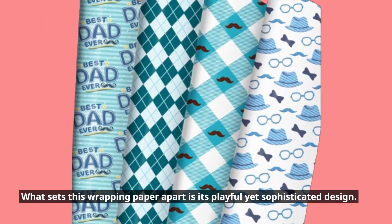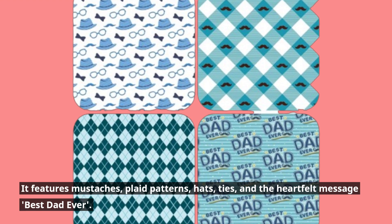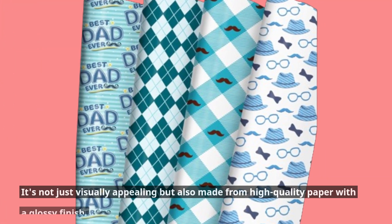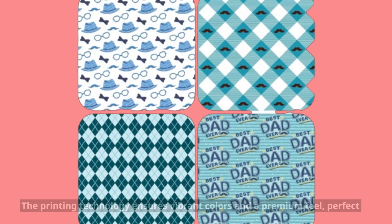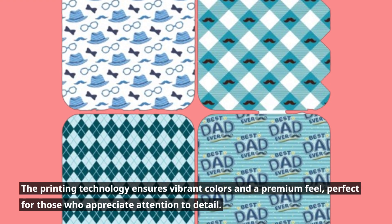What sets this wrapping paper apart is its playful yet sophisticated design. It features mustaches, plaid patterns, hats, ties, and the heartfelt message 'best dad ever.' It's not just visually appealing but also made from high-quality paper with a glossy finish. The printing technology ensures vibrant colors and a premium feel, perfect for those who appreciate attention to detail.